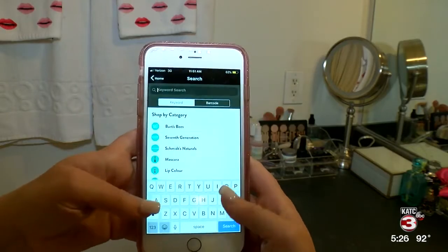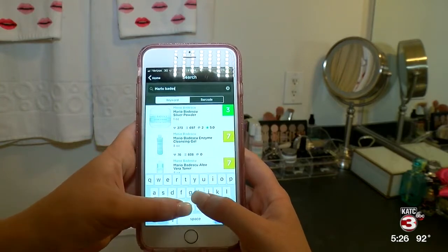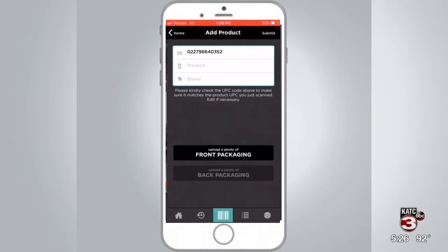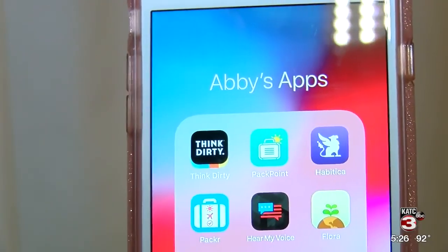I like that this app is easy to navigate and makes the complicated task of learning about and vetting your products super easy. I didn't like that not all of my products were in the app. However, submitting an item for review was simple. On KATC TV3, this is Abby's Apps.